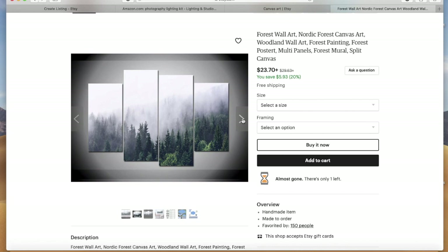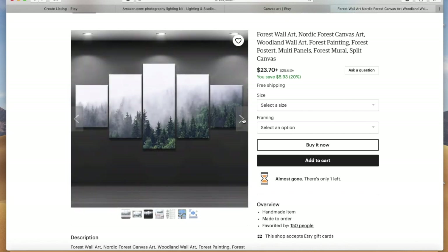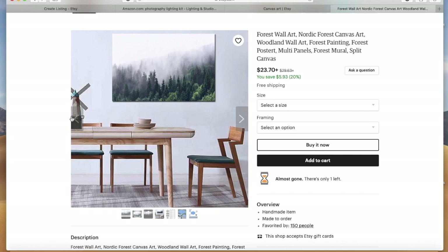If you're starting out you may not have the resources to have people model your items or put them in different areas, but just make sure when you're taking the picture that the lighting is good, it's a high quality picture, and it's displayed well. You don't have to go through all those steps initially — just keep that as the goal to shoot for.